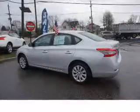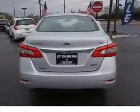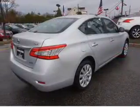An electric trunk, an alarm system, keyless entry, independent suspension, brake assist, traction control, stability control, front ventilated disc brakes, anti-lock brakes.